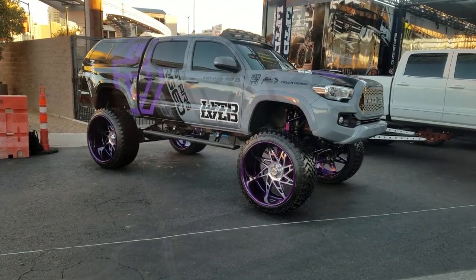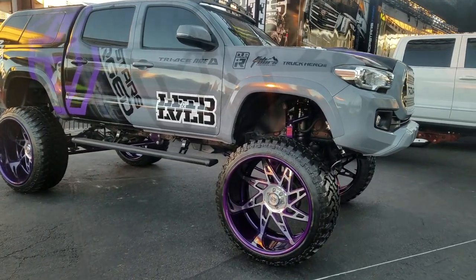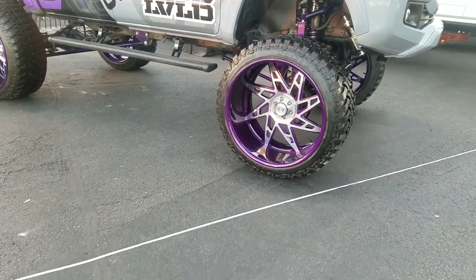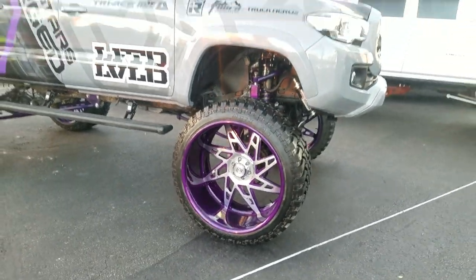Right now we're looking at a Toyota Tacoma live from SEMA. Got the TIS Custom Wheels in 28-inch with a 40-inch tire — you can see very little sidewall. Custom painted, brushed with the purple. Great looking wheel, nice setup.